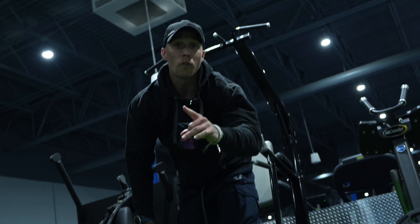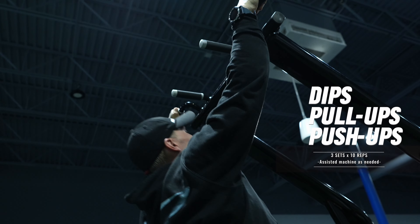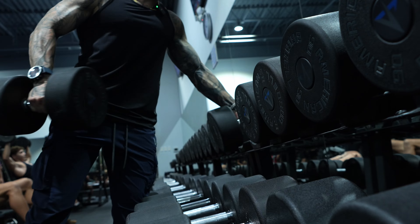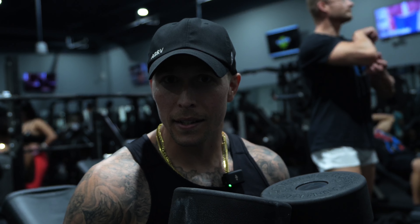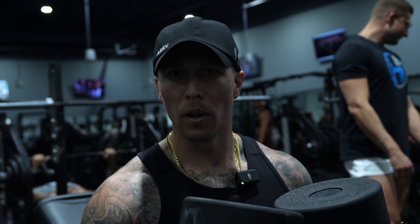That'll be one round — we're gonna do that two more times. First exercise is going to be incline dumbbells, eight to twelve rep range. I like to stay within hypertrophy training, which is the enlargement of the muscle cells — really getting that blood flow to the muscles.